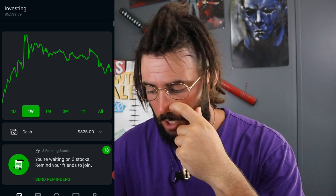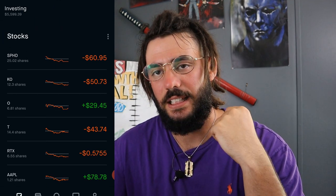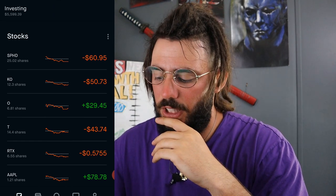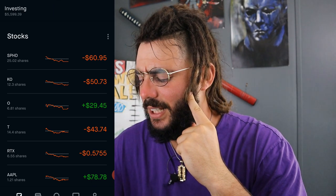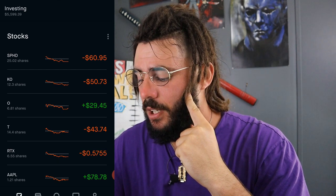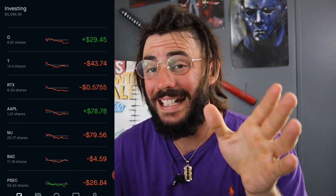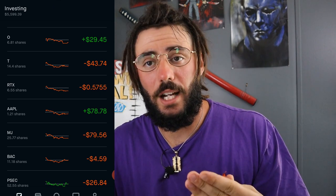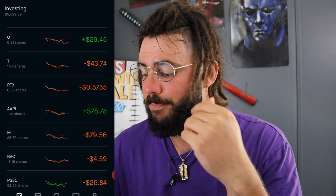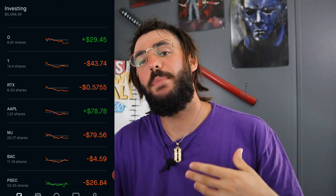I generally try to focus on one to three stocks to add money into a week — the less the better. Right now I am focusing on AT&T and RTX, trying to get those shares up to 20 to 25. I definitely want to get at least 25 shares of AT&T within the next month or so. Once I get to around 15 shares of RTX, I'll kind of slack off of it a little bit depending on where my average cost is. You know, it goes stock by stock — I wouldn't play RTX the same as I would Bank of America. That's how I pick these stocks.